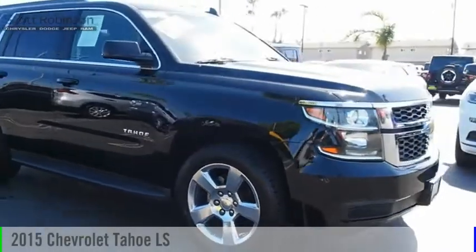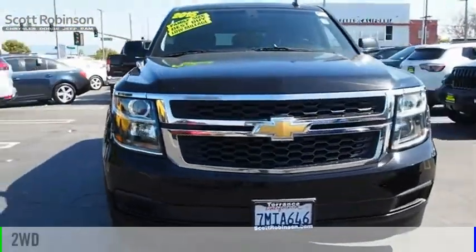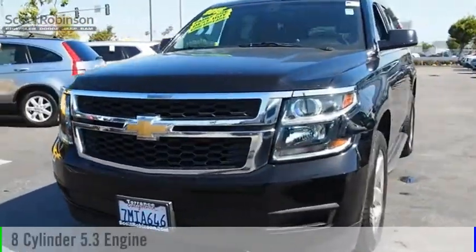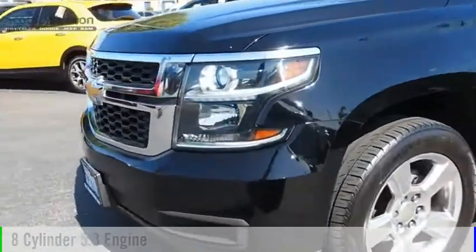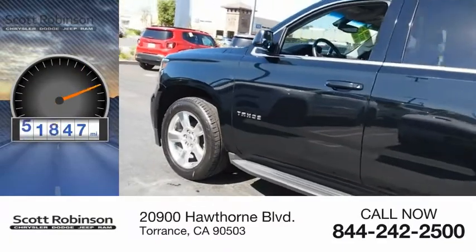Take a ride in a 2015 Tahoe. This vehicle is powered by a two-wheel drive, eight-cylinder, 5.3-liter engine, and comes with a six-speed automatic transmission. This vehicle has less than 55,000 miles.